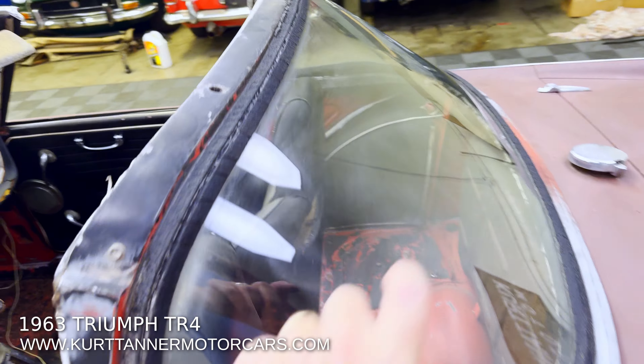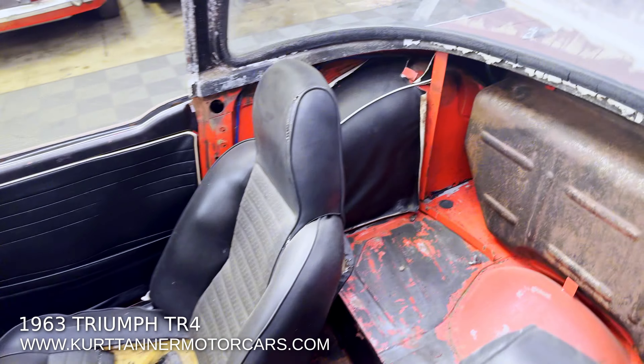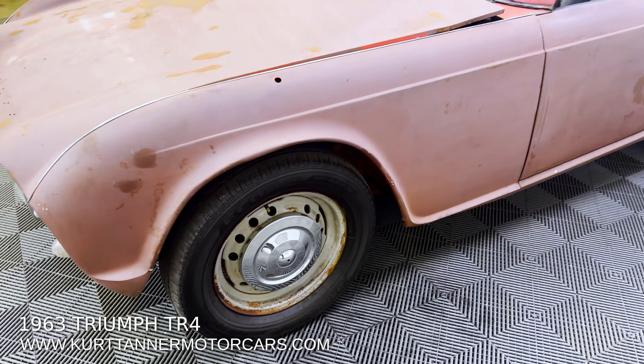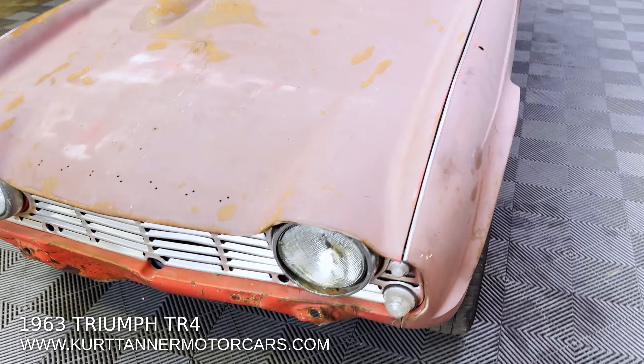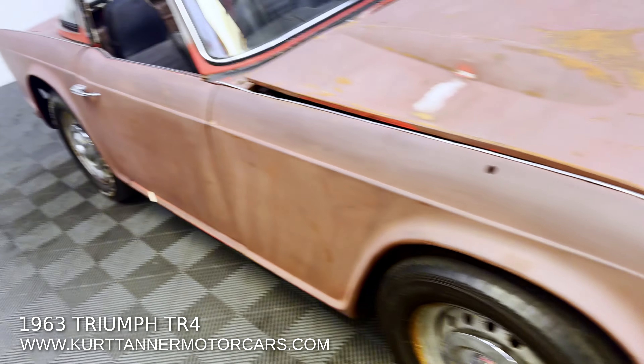Hi there, it's Kurt with Kurt Tanner Motorcars. This is our 1963 Triumph TR4 convertible — actually, it's a Surrey top car. We saw this car for sale and thought we really should buy it because of that valuable, desirable piece right there. That's a factory genuine Surrey top with glass and aluminum framing.